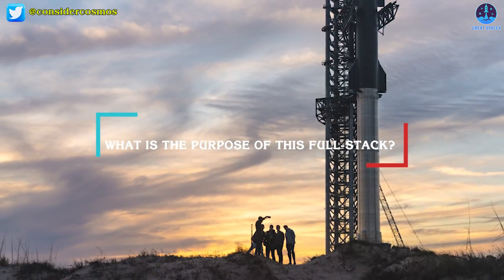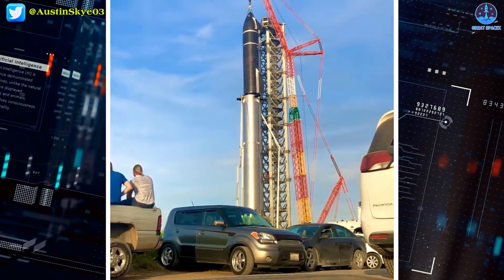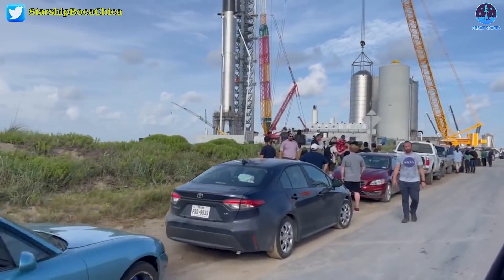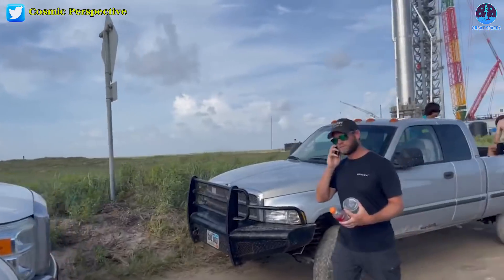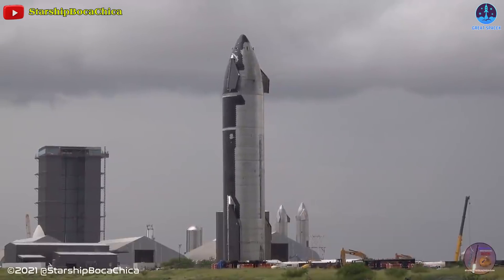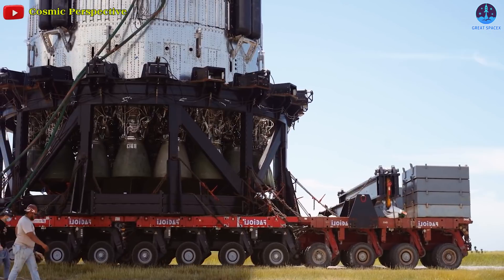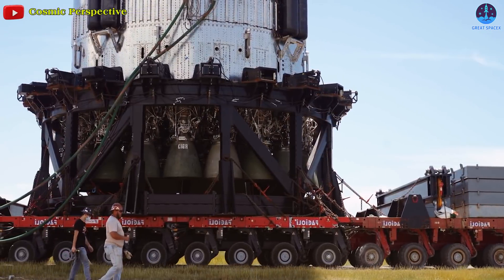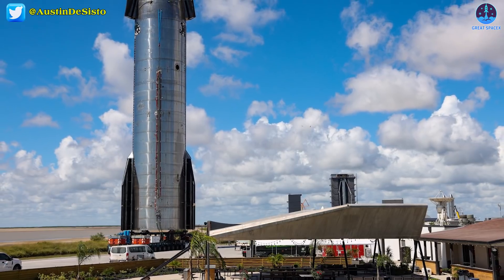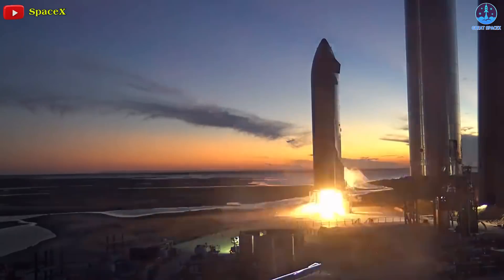Going back to more than a year ago, the first full stack completed in early August 2021 was mostly for show, and saw SpaceX stack the unfinished prototypes with a giant crane fighting the coastal winds throughout. After just a few hours, the stacked Ship 20 was removed and returned to Starbase, where workers spent several more weeks mostly finishing the prototype. Booster 4 followed suit several weeks later and ultimately took another three months of work to reach some level of test readiness.